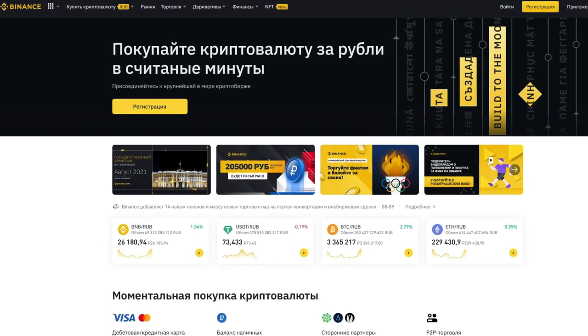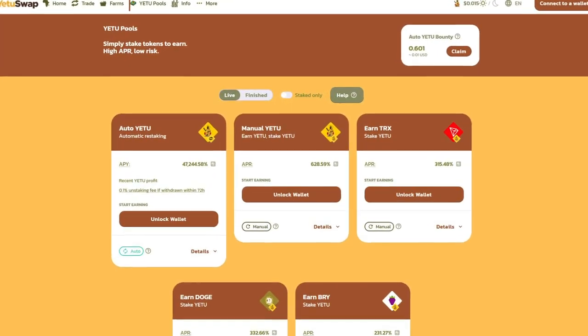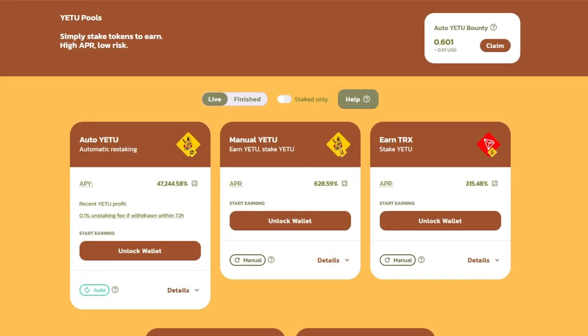YetiSwap is a modern decentralized protocol located on Binance Smart Chain. In its arsenal is its own management asset, the Yeti token, which is used for the main action promotion of this project.